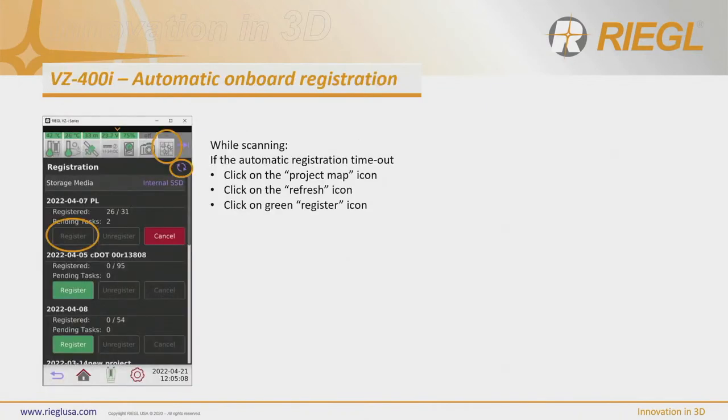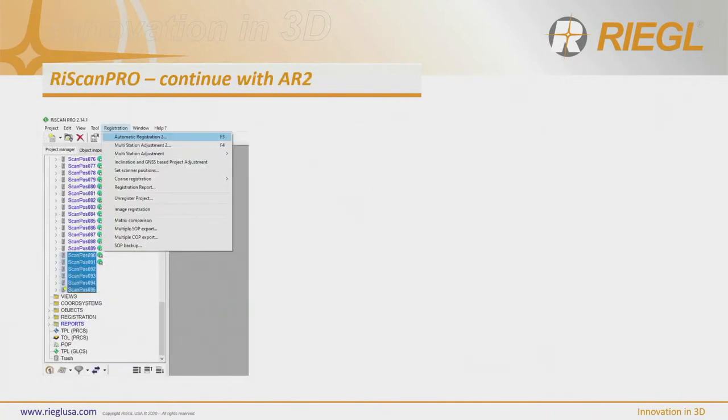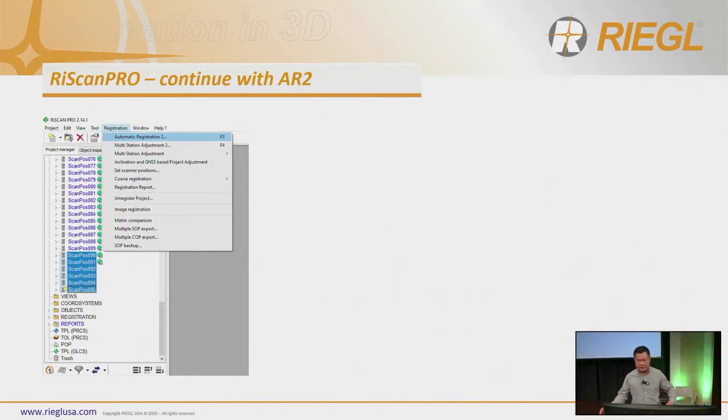At the end of the day, you take the scanner back to the office — in principle everything should register on its own. But if for some odd reason it didn't register, the software can also continue the registration. Instead of running the registration all over again, you can just pick up where you left off. On the left-hand side, scan positions that are registered have a globe icon next to them, and those that are not registered do not. You highlight the neighboring registered scans and select all unregistered ones to continue registration from there.